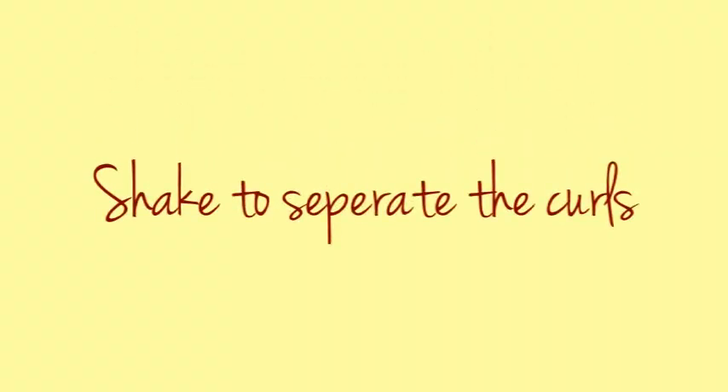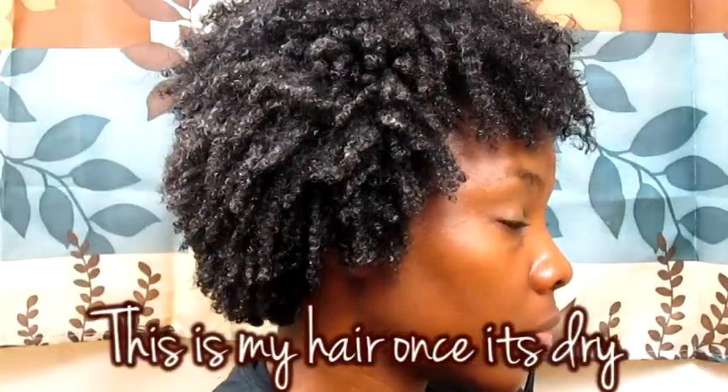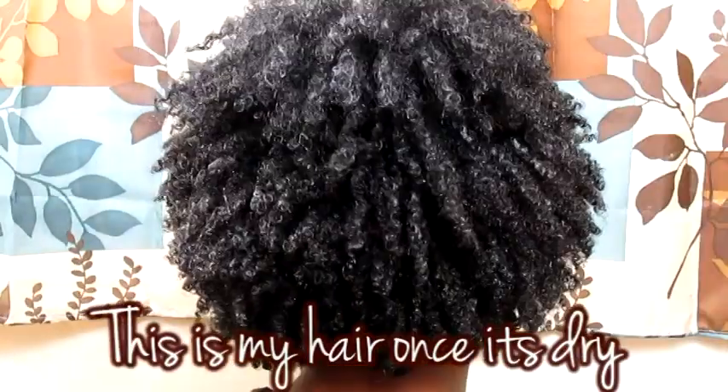What I like to do to help separate my curls is just shake my hair. I take my towel and put it on my face just to keep the product away from my face, and I just shake my hair like crazy. So once I'm all done, this is what my hair looks like. It does have some definition — my curls didn't really clump together like I usually like — but altogether I think it's a really nice wash and go. This is what it looks like when it's wet, and this is what it looks like once it's dry. I definitely did notice some shrinkage, as you can see.